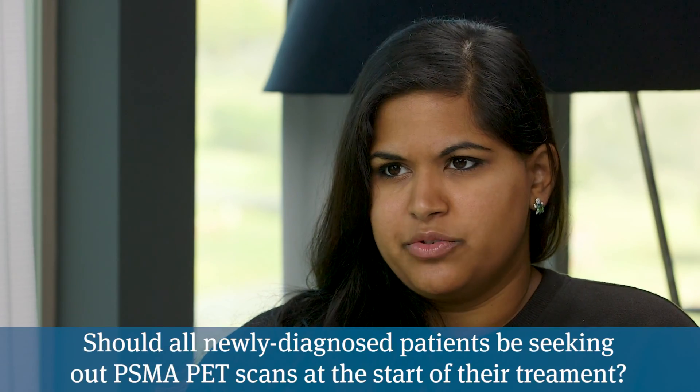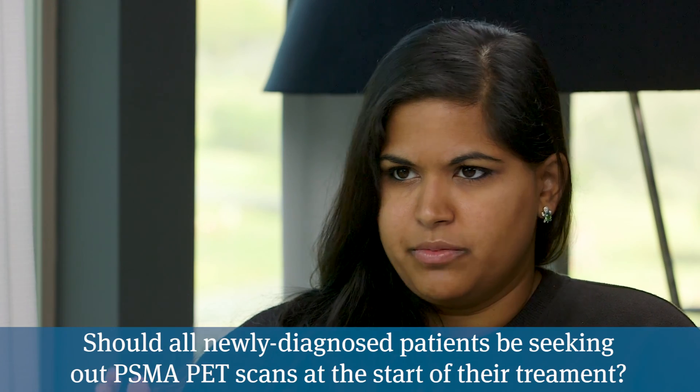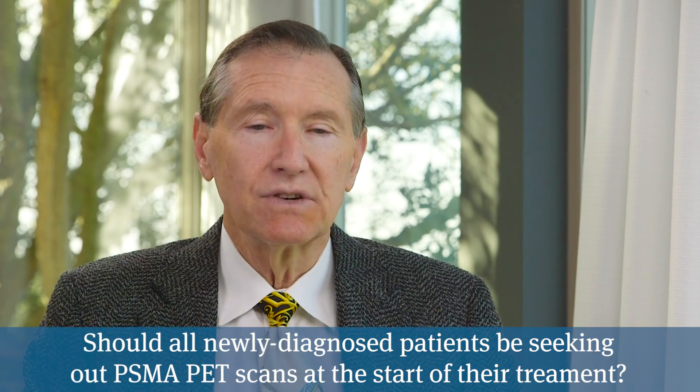Should all newly diagnosed patients get a PSMA scan from the start? Men who are candidates for active surveillance with low-grade Gleason 6 prostate cancers shouldn't do the scan — we already know they don't have any spread, and if the scan showed something you'd have to wonder if it was a false positive, which could just confuse things. But in anyone where there's a risk, Gleason 7 and above, it's very natural to consider getting a scan.